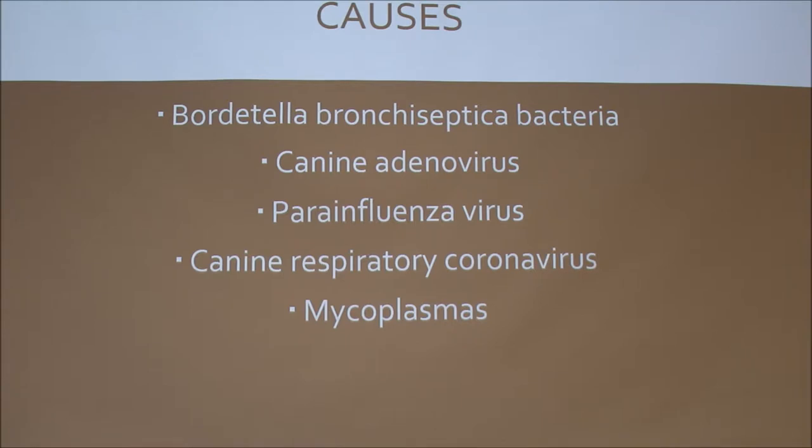Bordetella is a big one — I think that's what they primarily vaccinate for. I just didn't know if the vaccine also covers other organisms. I know they have a flu virus vaccine, but that's different than kennel cough.